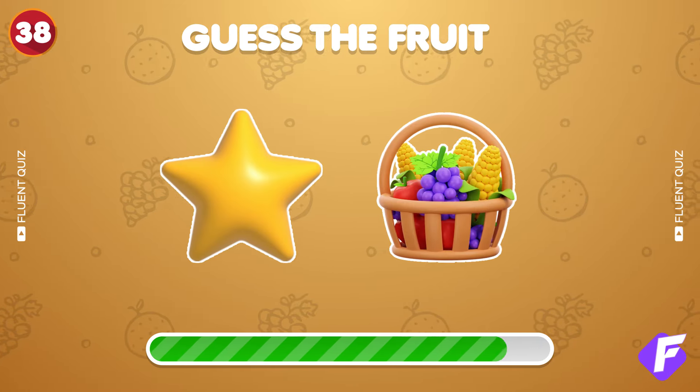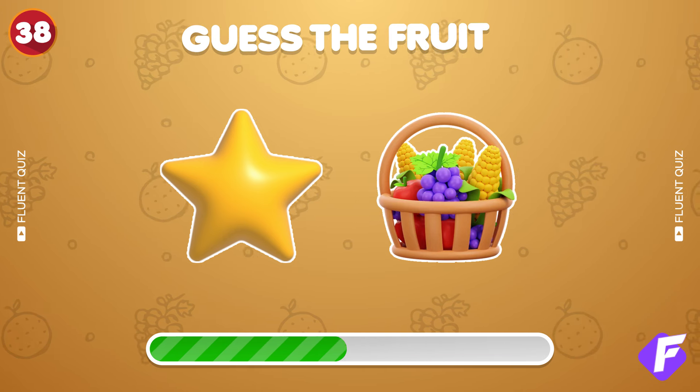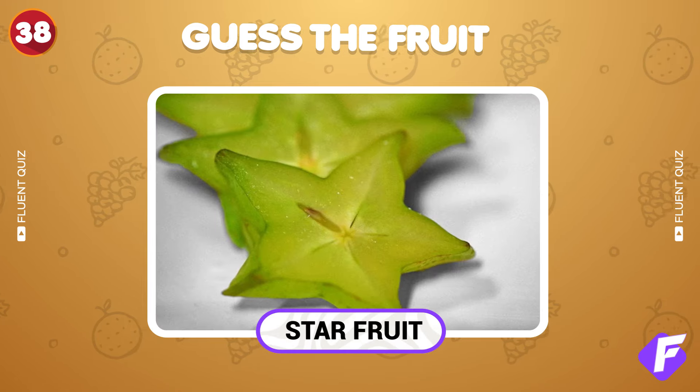Solve this two emoji puzzle. Nailed it — it's starfruit.